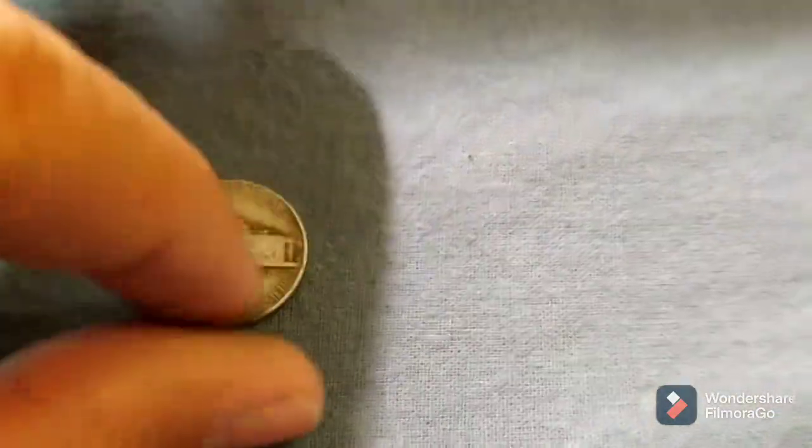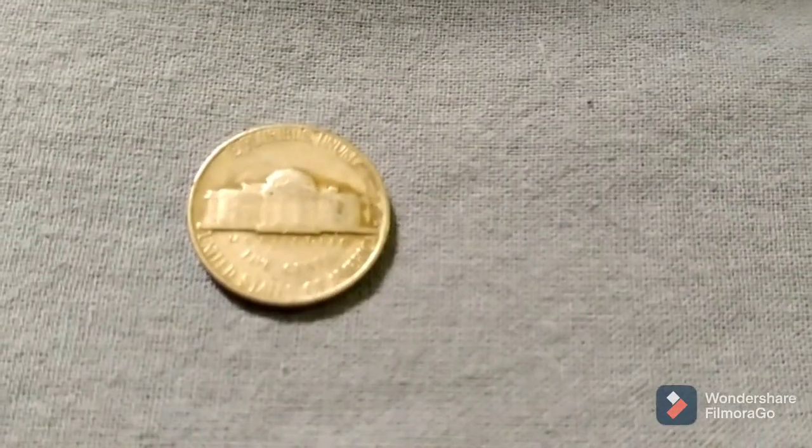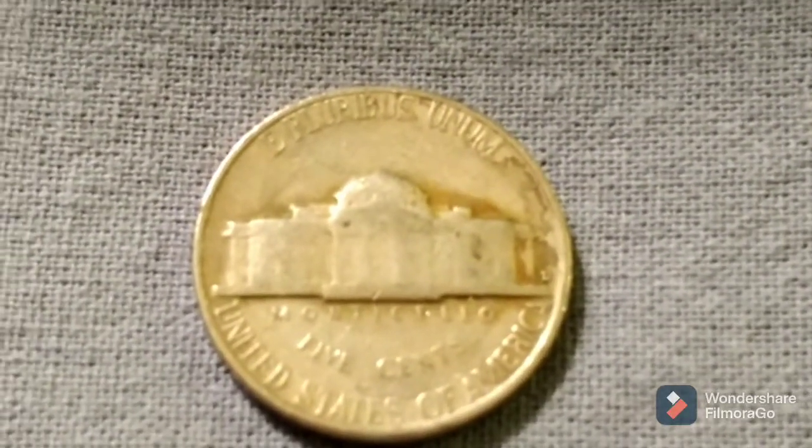Roll number 12 is done and we have another 40s find: 1948. Do we have a mint mark? We do — that is a Denver. Let me zoom in so you can get a better look at that Denver mint mark. Back with the next.